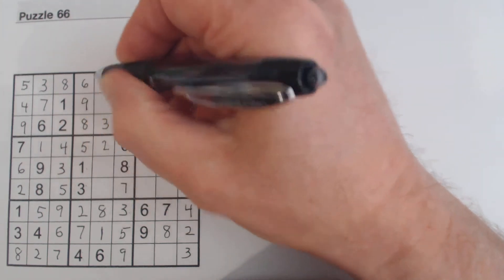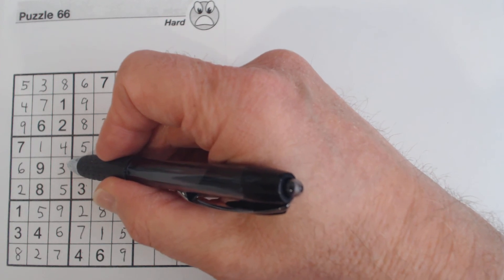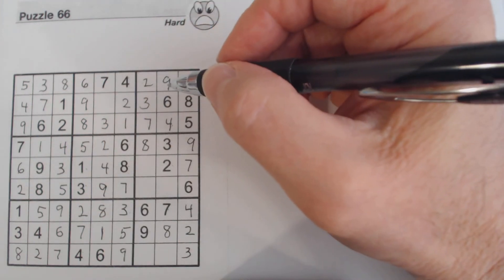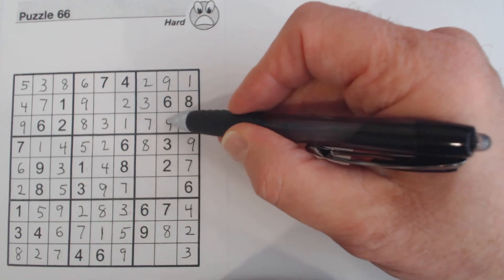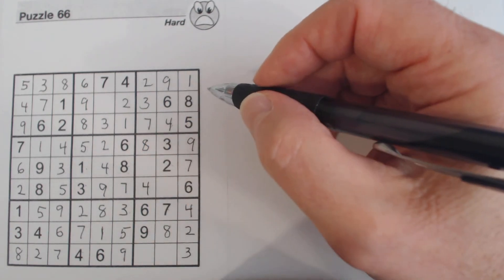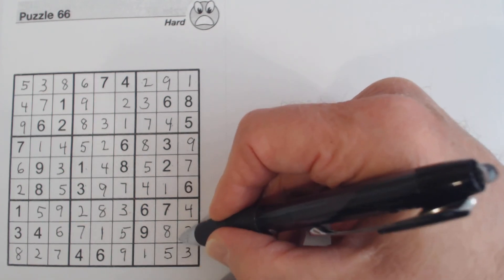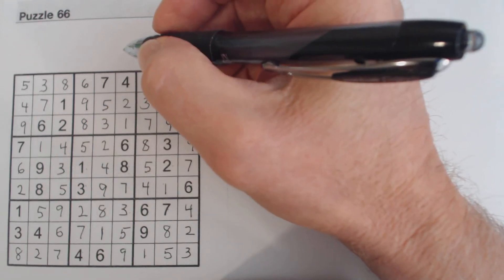Now we know this is a nine because it's the only number missing in this column. Here we've only got four and nine missing — there's a nine there, so it's four and nine. We've got one, five, and six here and one, four, and five here. We've got a four there and a four there, so we know that's a four. Now we've got one and five left, there's a one there, so we can fill those in and fill in the remaining numbers. And now we've got a five missing as the last number.